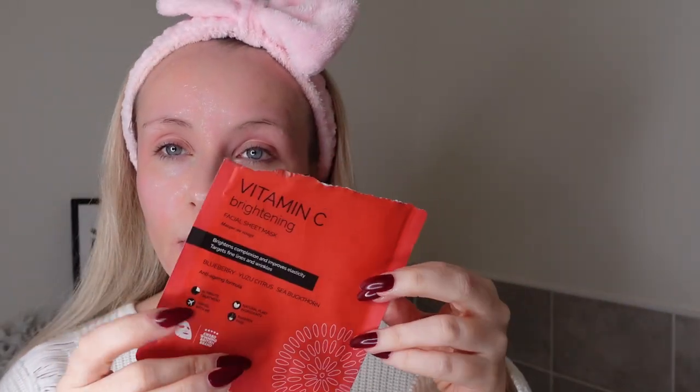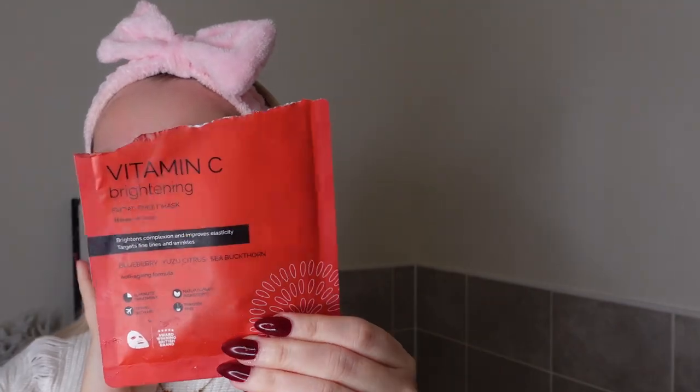So that's been on for 15 minutes. My skin feels so hydrated. There's definitely a lot of serum — you can still rub it all in, and there is some excess serum in the packet as well if you want to finish that off. I just like to rub that in and rub it down my neck as well. So that was the Vitamin C one.